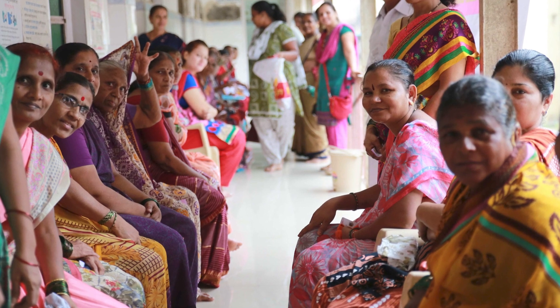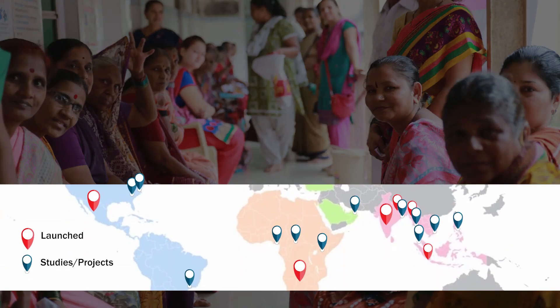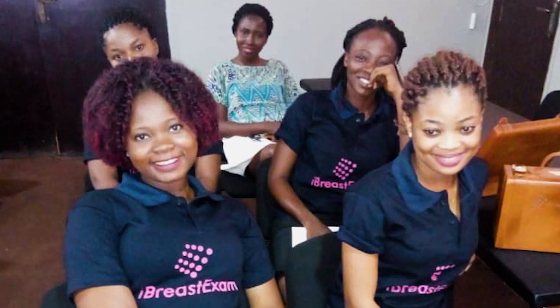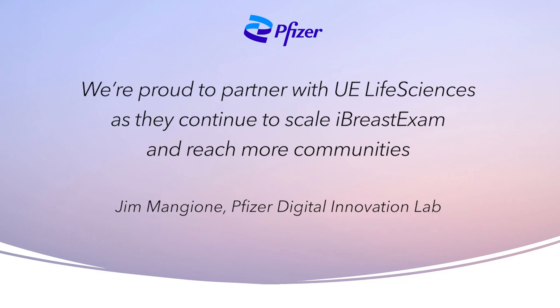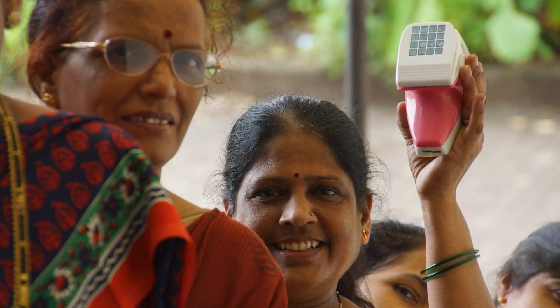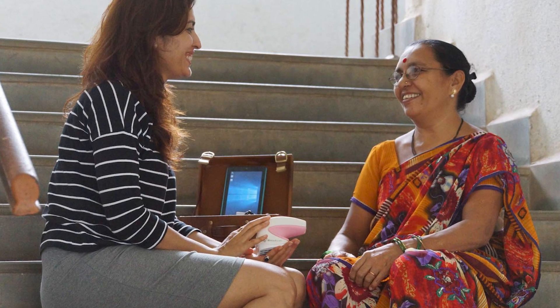iBreast Exam has already benefited over 400,000 women in over 10 countries and is FDA cleared as a breast lesion documentation tool. The World Health Organization has recognized it as an innovative health technology. In a soon-to-be-published independent study by Memorial Sloan Kettering Cancer Center in Nigeria, iBreast Exam in the hands of nursing students was able to detect breast lesions with similar sensitivity and negative predictive value as compared to breast exam by an expert surgeon. We are excited and proud of our collaboration with Pfizer Pharma to bring early detection and effective treatment to women globally. Over a million women are soon to receive a breast examination with the help of iBreast Exam, many for the very first time. We believe iBreast Exam has the potential to downstage breast cancer and improve survival, and our hope is that it can make access to early detection possible for women everywhere.